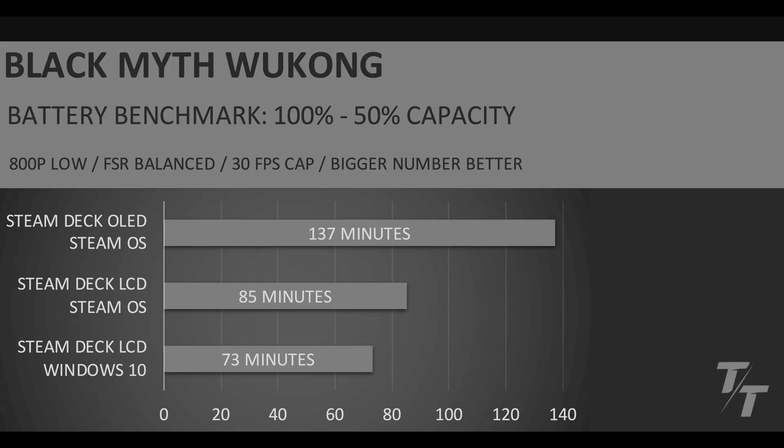When we take a look at the battery life benchmark, starting with the LCD models first — Windows 10 versus SteamOS — we can see that we're going from 73 to 85 minutes, which is a little bit over a 16% increase in battery life going from Windows 10 to SteamOS. And if we think back to the Windows 11 comparison, that was 67 minutes. So going from 67 minutes to 85 minutes is almost a 27% increase in battery life, just going from Windows 11 on the Steam Deck LCD to SteamOS on the Steam Deck LCD.